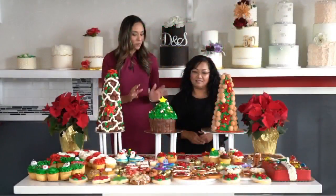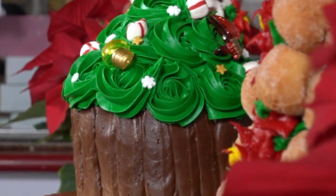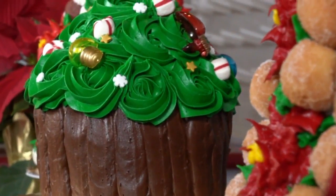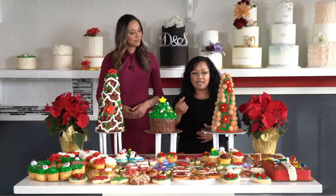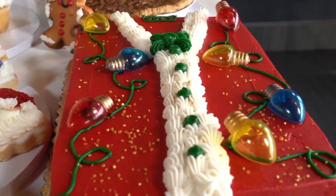And then what about these cakes? They make a beautiful centerpiece. These are our most popular cakes for the holiday season. We feature every single year the 3D Christmas tree and the ugly sweater cake, and the ugly sweater of course is great for your themed party.